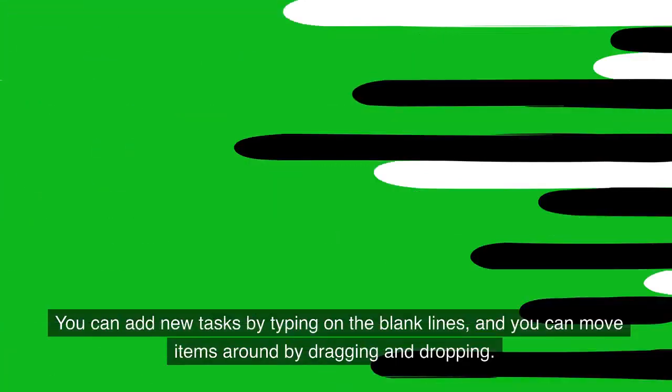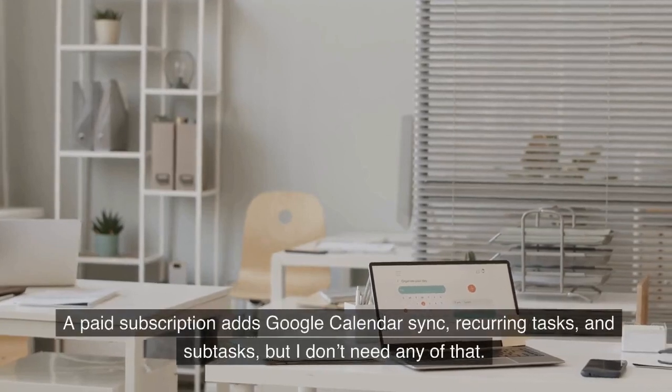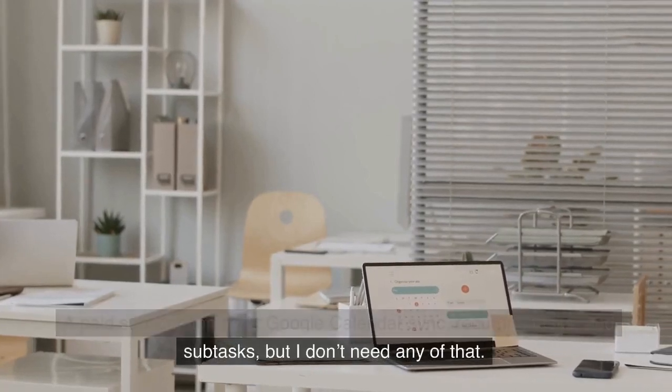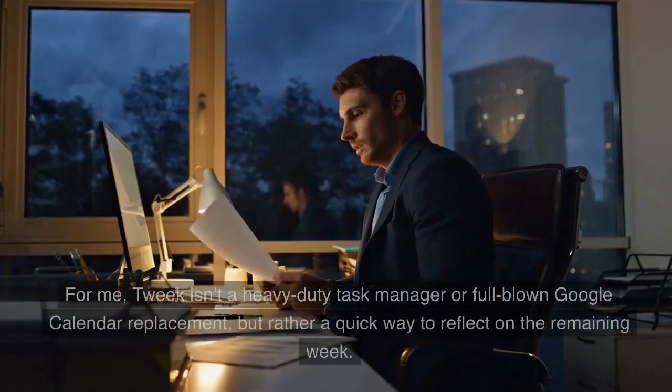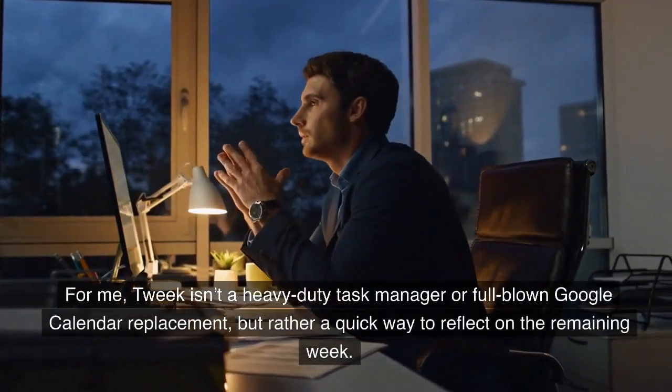You can add new tasks by typing on the blank lines, and you can move items around by dragging and dropping. A paid subscription adds Google Calendar Sync, recurring tasks, and subtasks, but I don't need any of that. For me, Tweak isn't a heavy-duty task manager or full-blown Google Calendar replacement, but rather a quick way to reflect on the remaining week.